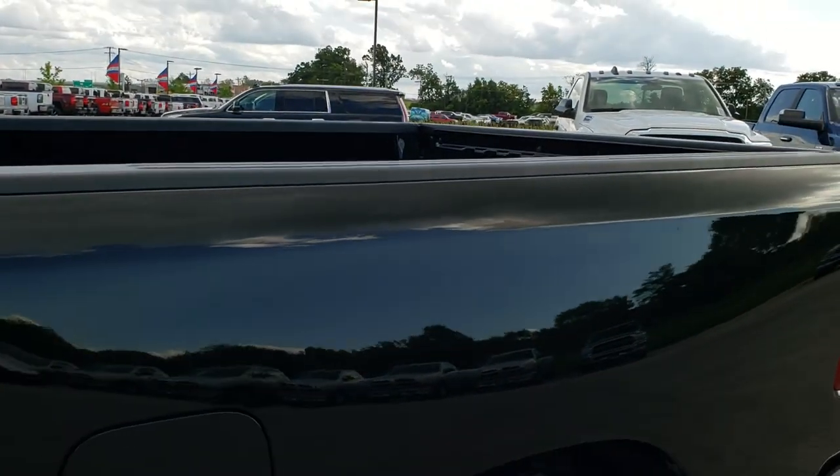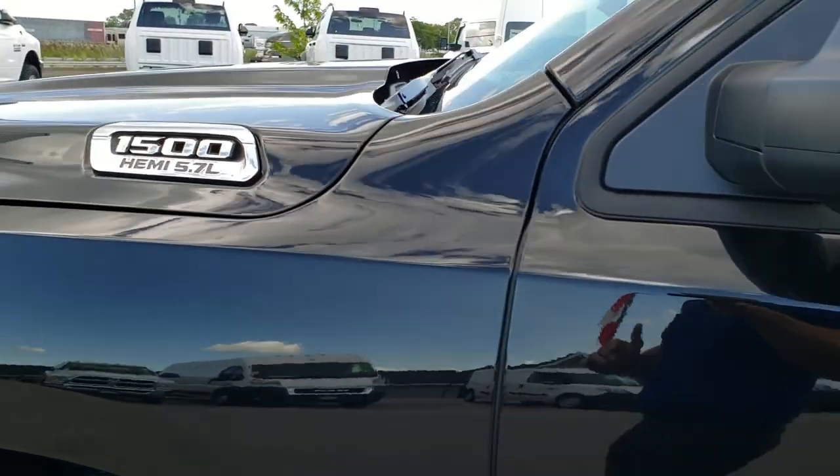Bed rail covers on all the Ram 1500s. And we'll take a quick look under the hood.